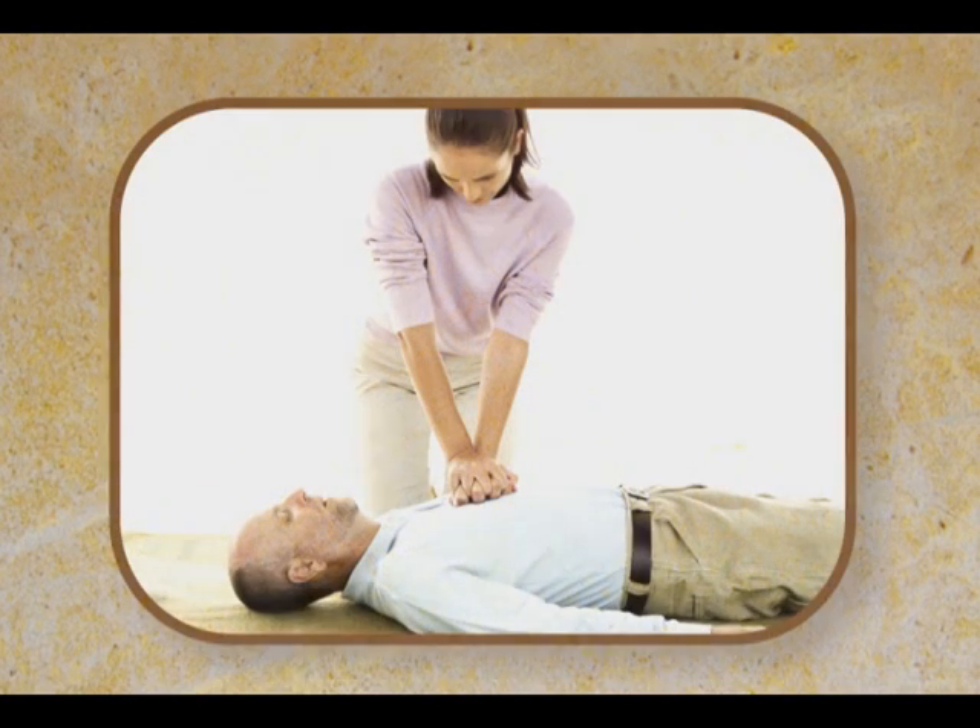Learn CPR. If someone goes down right in front of you, do compressions at roughly 100 per minute, about two inches deep on an adult, in the mid-sternum, the mid-breastbone. Then immediately notify 911 so that a defibrillator can get to you.